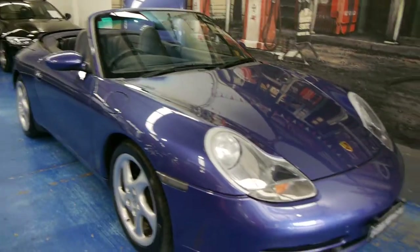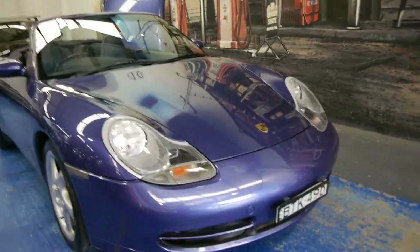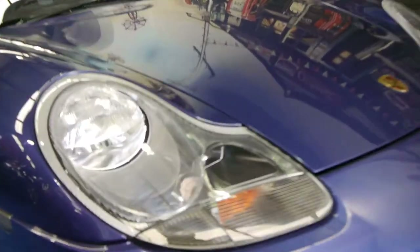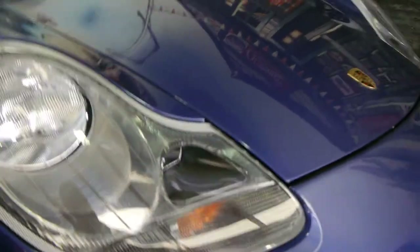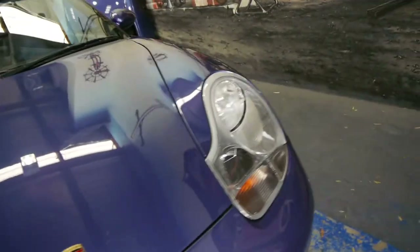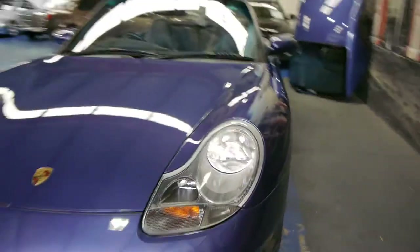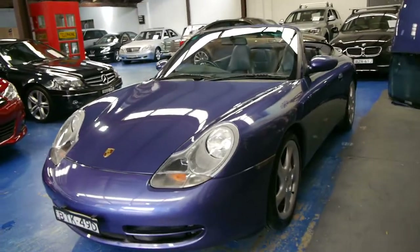This car is a garaged example. You can often tell with these Porsches with the headlights — when parked outside they tend to lose their colour. These are crystal clear. They sometimes get a bit of yellow around here. The paint is absolutely excellent. It's a car which has obviously been very well looked after, and you can see that when you look at the service book.